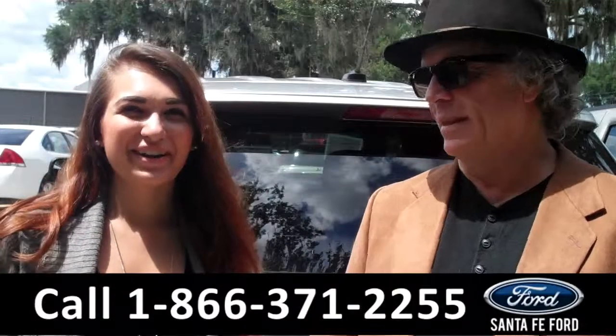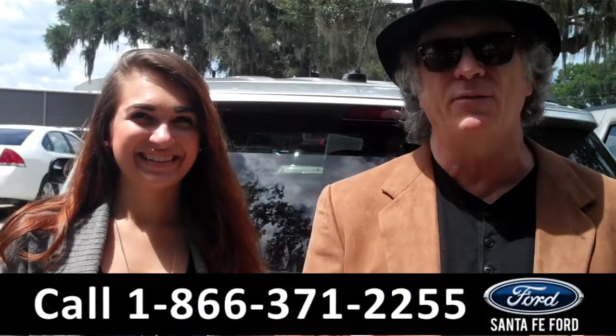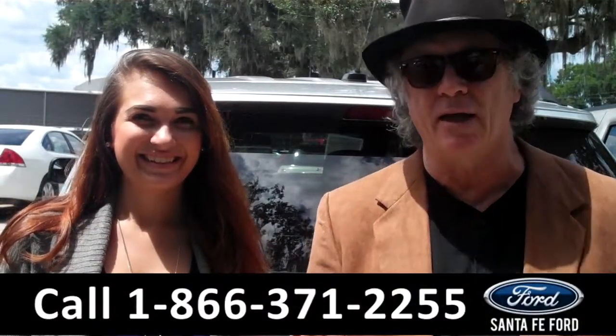Hey, this is Randy, and I'm Carly. SantaFeFord.com near Gainesville, Florida — I-75 right at exit number 399.